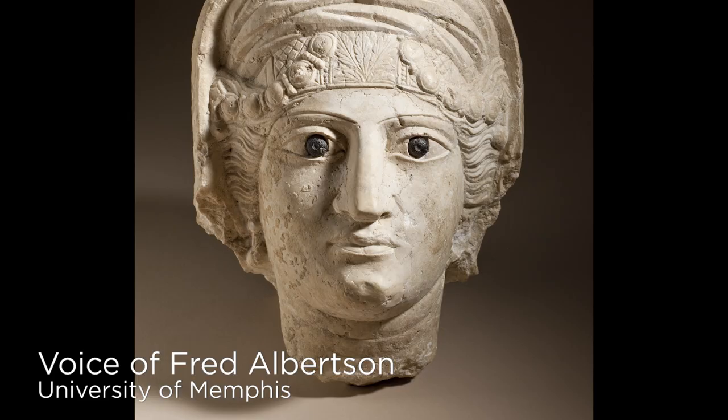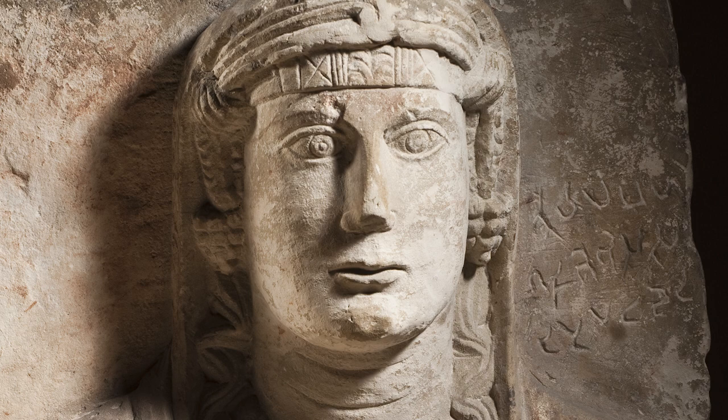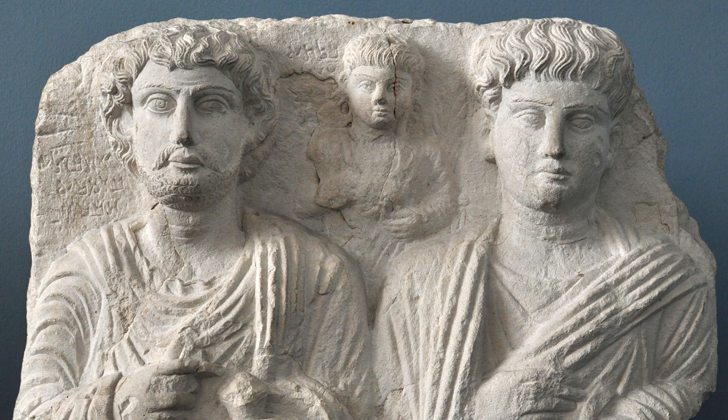Archaeologists have recorded more than 3,000 funerary portraits from Palmyra, made from the 1st to the 3rd centuries AD. In fact, we have more examples of portraiture in the Roman Empire from Palmyra than any other city except Rome itself. The portrait busts from Palmyra are representations of individuals.